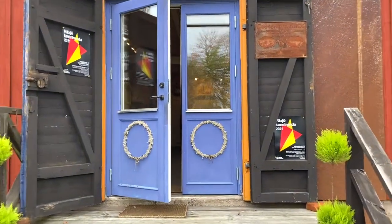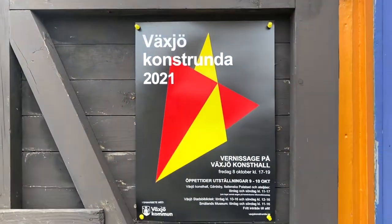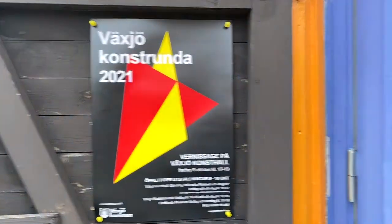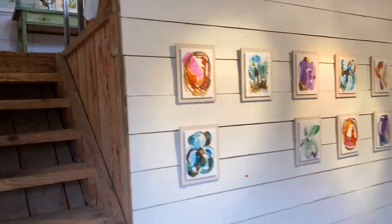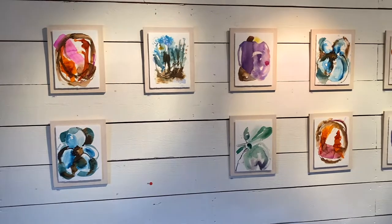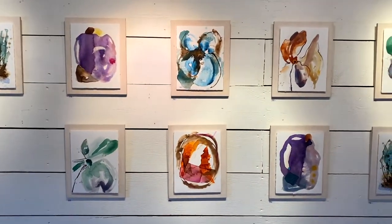Let's go inside to this studio tour at Växjö konstrunda — it's the last day today. There's one little hole here where somebody took a painting home. These are my new little watercolors; I had lots of fun making them.